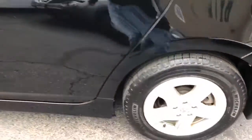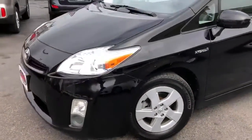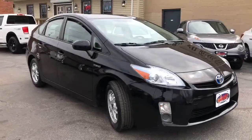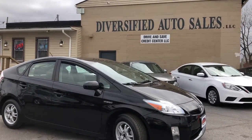They run forever — let me tell you how reliable they are. This one's got an almost brand new set of Michelins, fresh brakes all the way around, it's dialed in boys and girls. And it's for sale right now — this is a $595 starting down payment. Visit our website at cleveland.com.